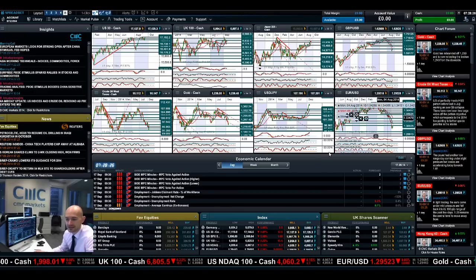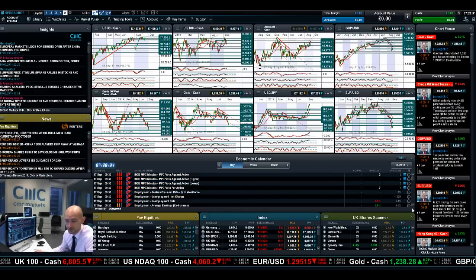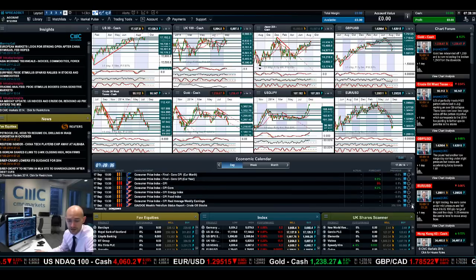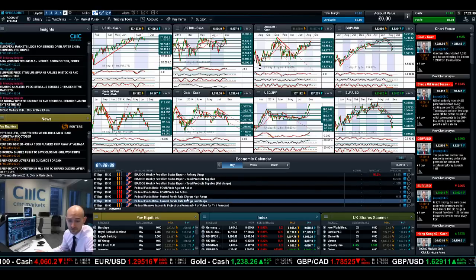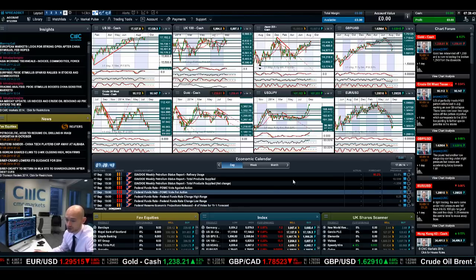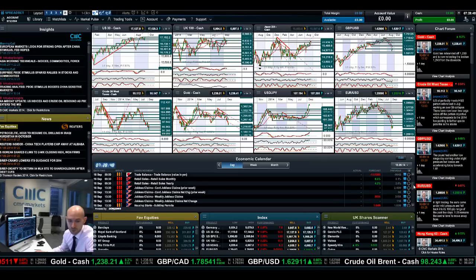In regards to economic data, obviously lots of stuff today: Bank of England minutes, UK employment data, CPI in the Eurozone, CPI in the US, crude inventories, and then the federal funds rate and obviously the statement coming out of the monetary policy. Lots of big events on today. Fast forward to the following day, there's more UK data and US jobless claims as well.